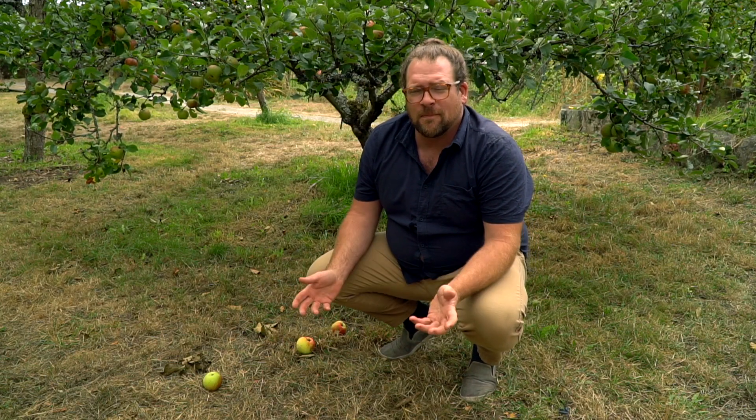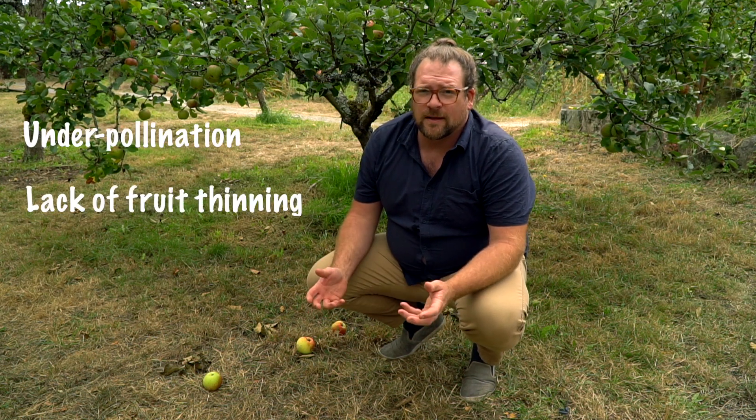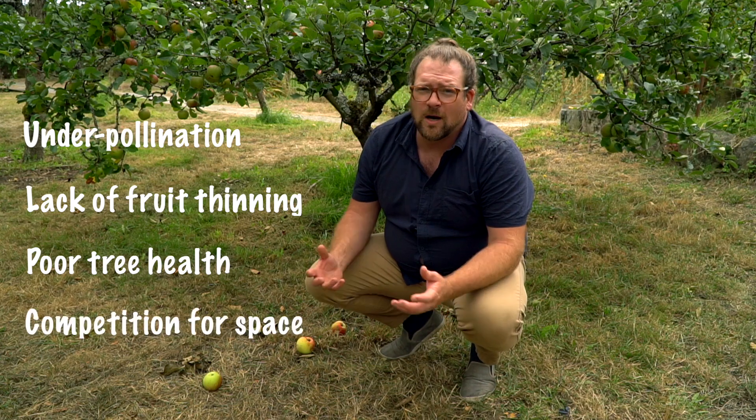First off, falling fruit can be a poor indicator of ripeness. It can happen for a variety of reasons, including underpollination, a lack of fruit thinning, poor tree health, or competition for space.